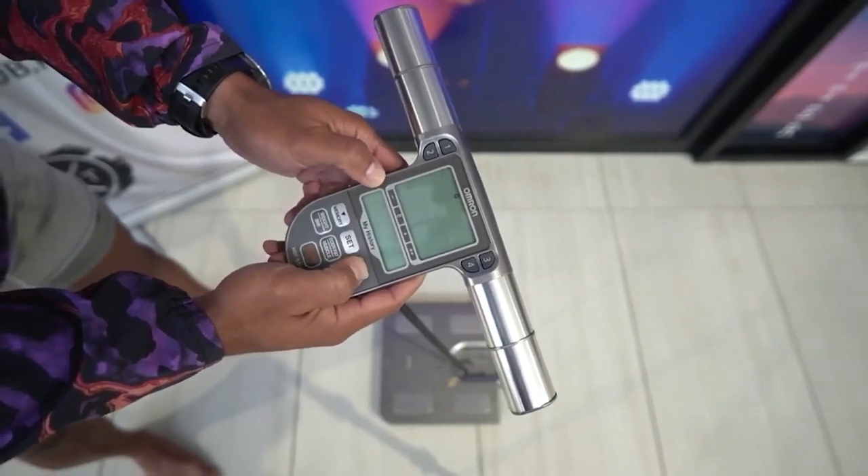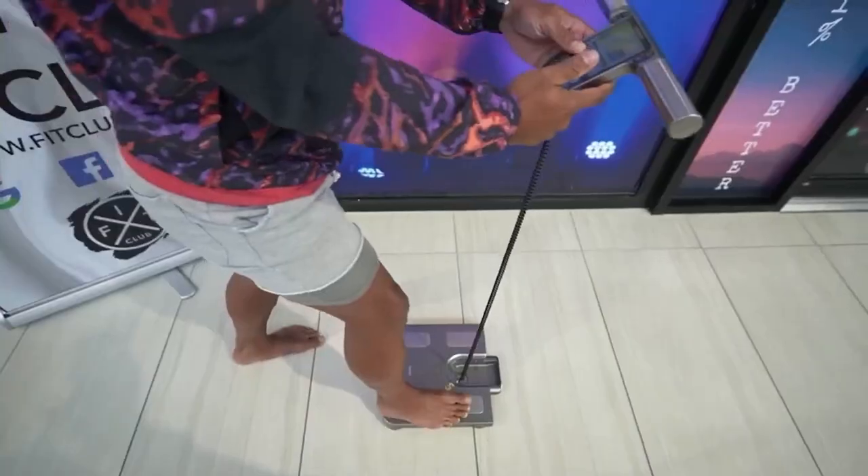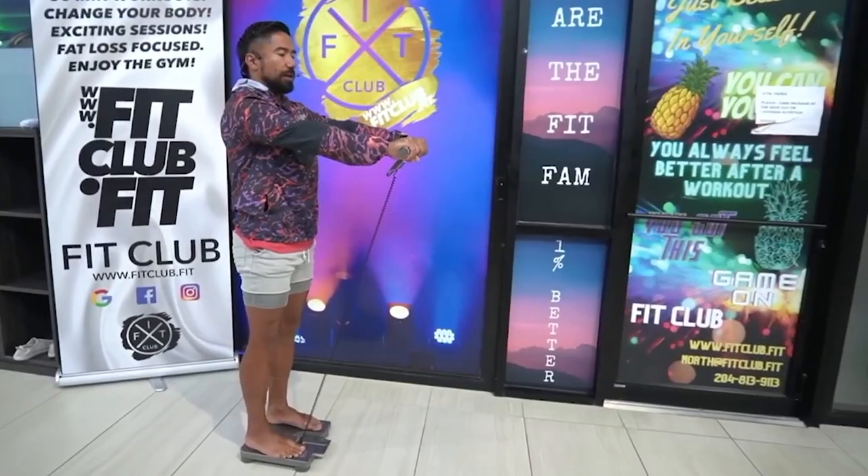On an Omron scale, the body age feature is a measurement that estimates the age of your body based on various health parameters. It provides an assessment of your overall health and compares it to a typical age range. The body age calculation takes into account factors such as your weight, body fat percentage, muscle mass, resting metabolism, and visceral fat level. These measurements are compared to a database of individuals with different age groups and health profiles, and the scale then provides an estimation of your body age, which may be higher or lower than your actual chronological age.